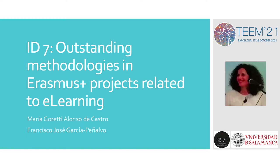Welcome to this video in which I am going to present the paper in detail: Outstanding Methodologies in Erasmus Plus Projects Related to Learning, based on a research work being carried out within the University of Salamanca PhD program on Education in the Knowledge Society, with the mentoring and supervision of Francisco José García Peñal.